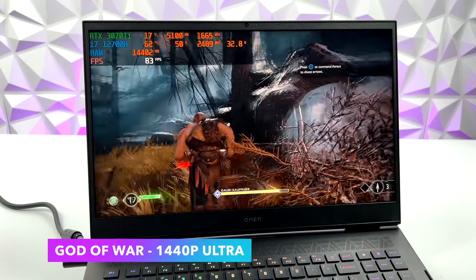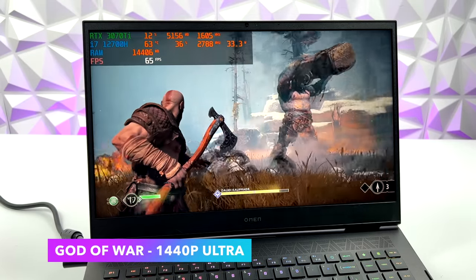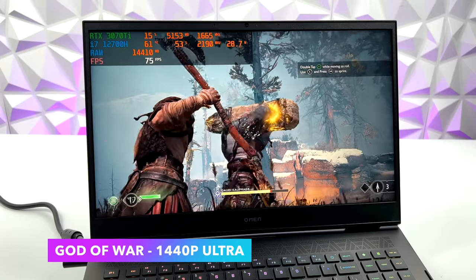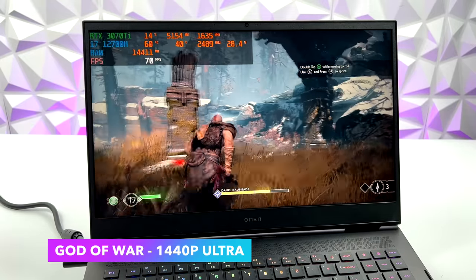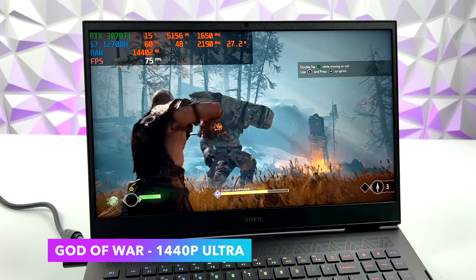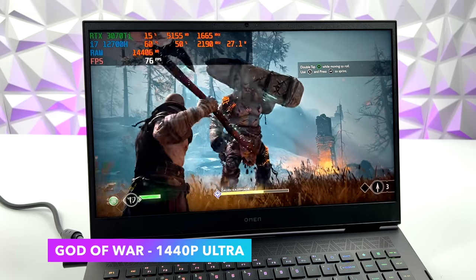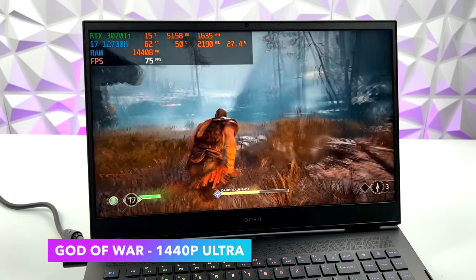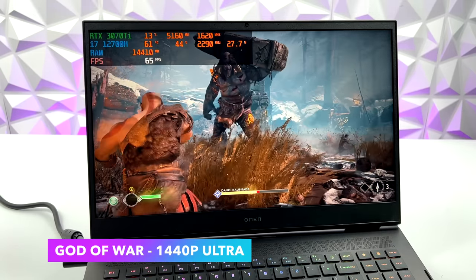Next up is God of War at 1440p Ultra settings with no DLSS. You can always get a bit more out of it by turning DLSS on — even at DLSS performance mode it still looks absolutely amazing, and you can get an average of 95 FPS out of it. But I would just go ahead and turn VSync on at 60 and play this all day long at Ultra.